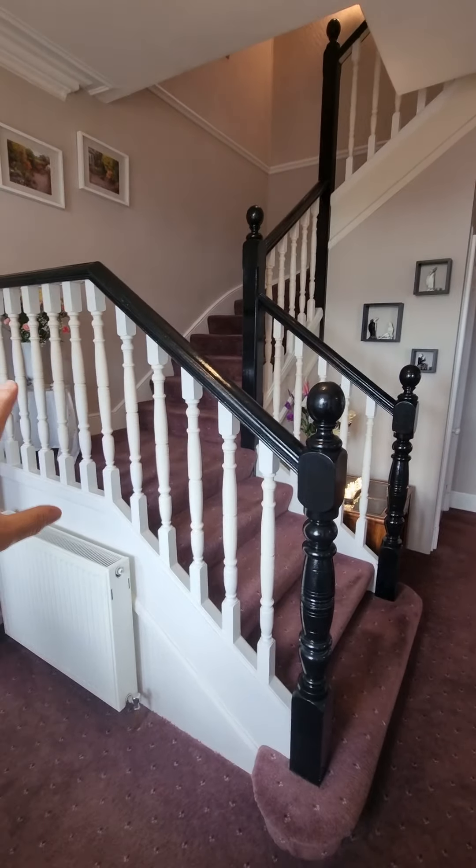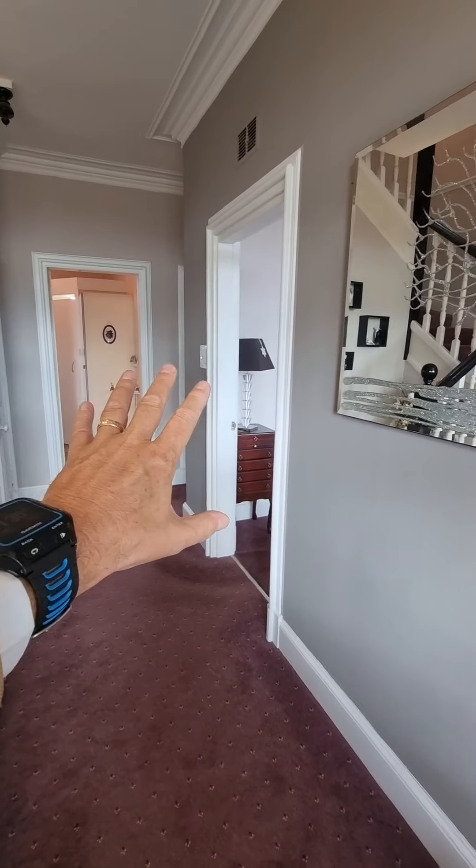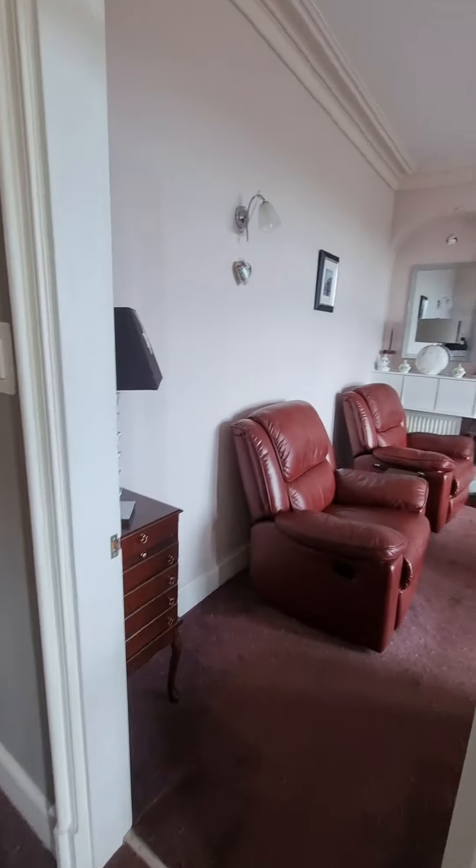Here we are downstairs on the ground floor. There's a huge amount of space as you come into the reception area at the front and the hall. We're going to go off to the right-hand side first of all to look at the sitting room to the front.